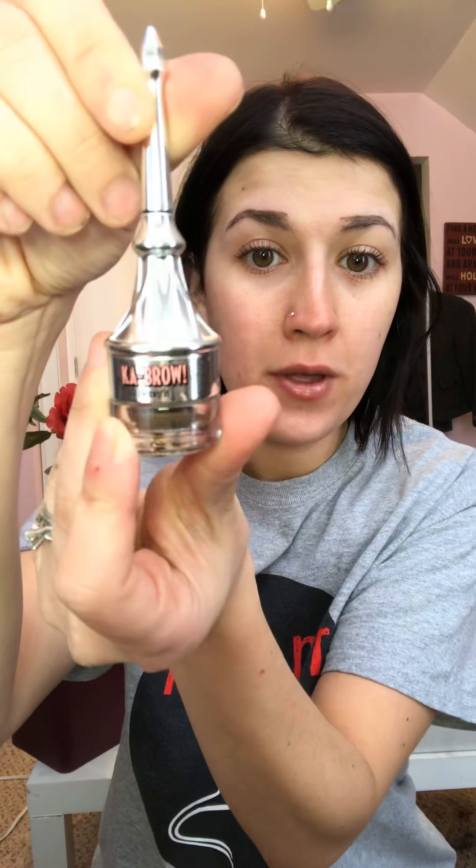Now let's go in with the Cabral, also in shade five. I love Benefit for brow products. They have a lot of other products that I haven't tried, but I do like their brow products — I think they're awesome and they're usually my go-to.